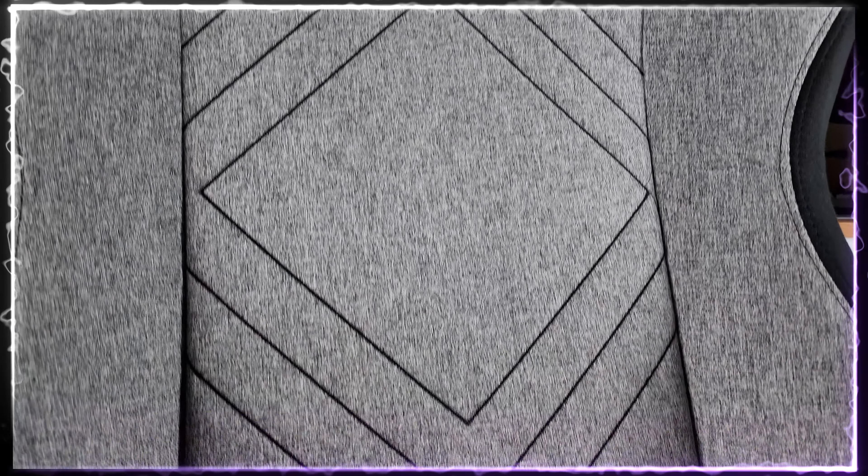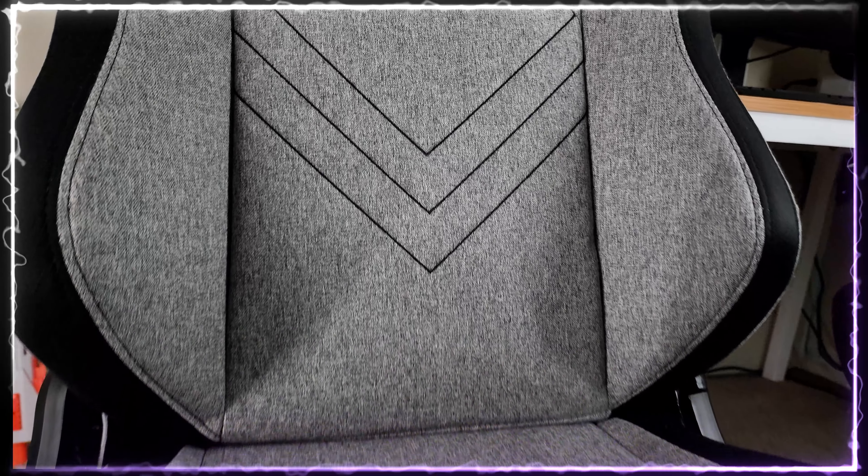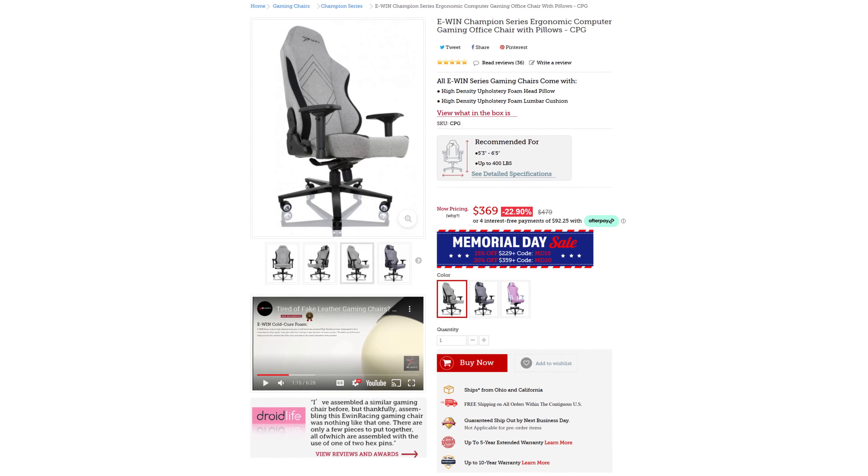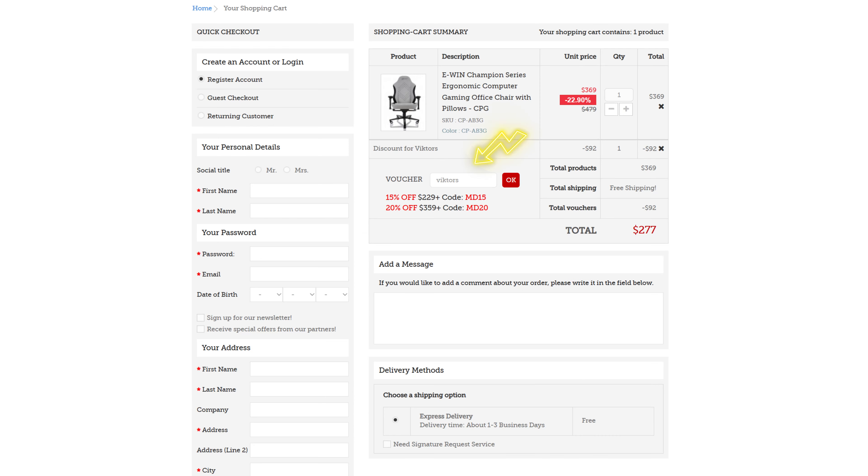It's so nice — I had to showcase it twice. Ewin Racing has sent me the Champion Series Computer Gaming Chair with pillows. Finally, we get to try out the pebble-designed Fabric Memory Foam Gaming Chair at an unbelievable price. And if you use code VICTORS, as you can see on screen, you're only paying $2.77 for this gaming chair. That is an unbelievable price — it's better than the competition, and today I'm going to show you why.